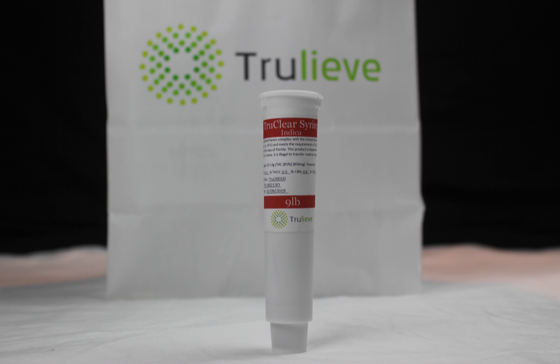As of Spring 2018, Trulieve sells their 9lb Hammer TrueClear for $60 a syringe. The next time you pick up your order, let them know the Chronicles sent you.